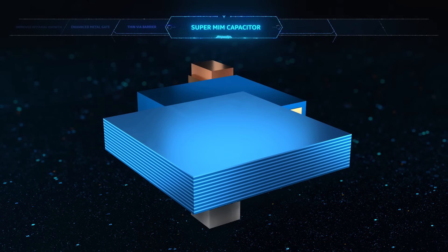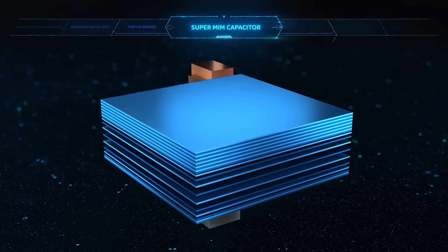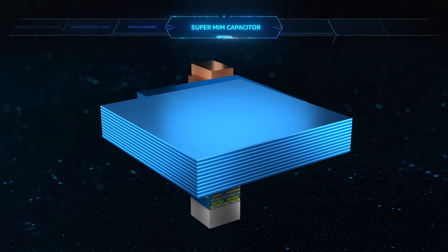This innovation is enabled by a new class of high-K dielectric materials, stacked in ultra-thin layers just several angstroms across, to form a repeating super-lattice structure.